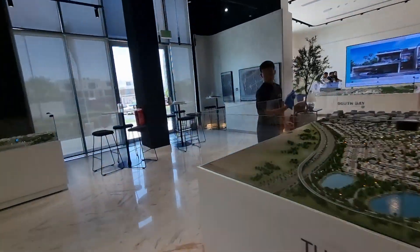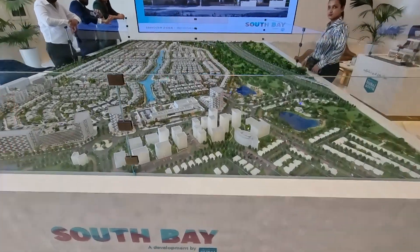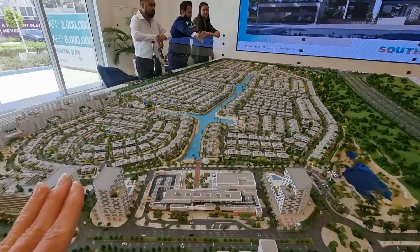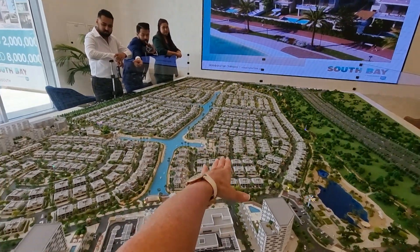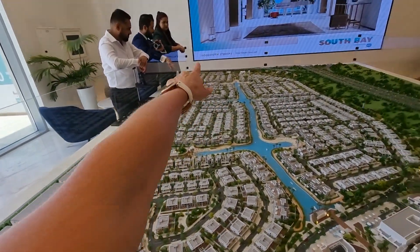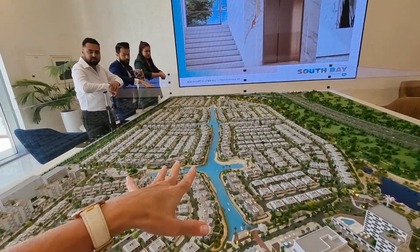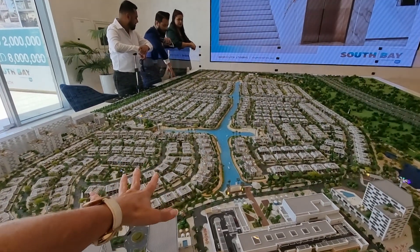Let's take a quick look at what is coming in this whole project, called South Bay. You've got six phases: phase one here, which is completely sold out; phase two, also completely sold out; then phase three, phase four, phase five, and phase six. At the moment phases one and two have completely sold out.